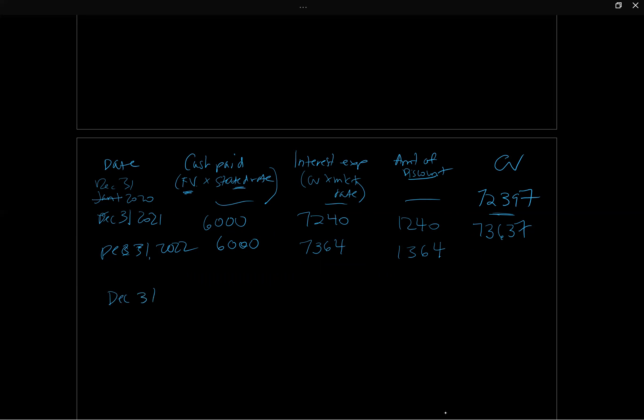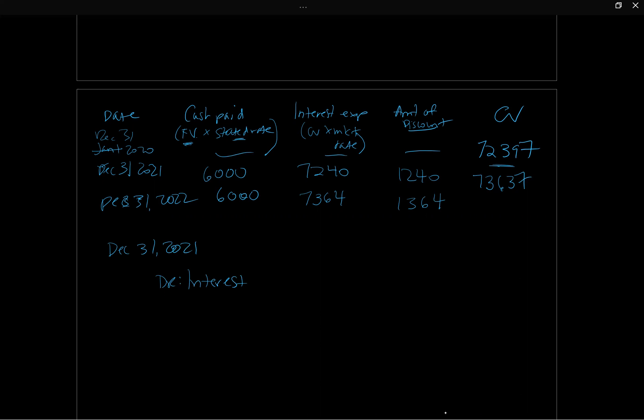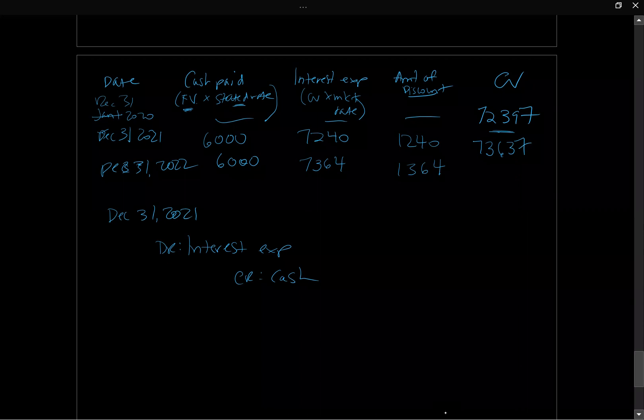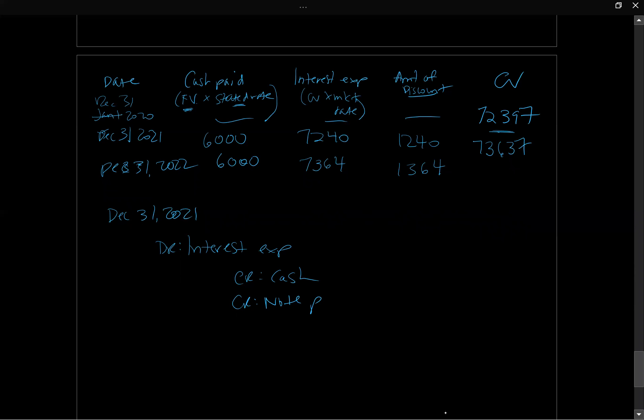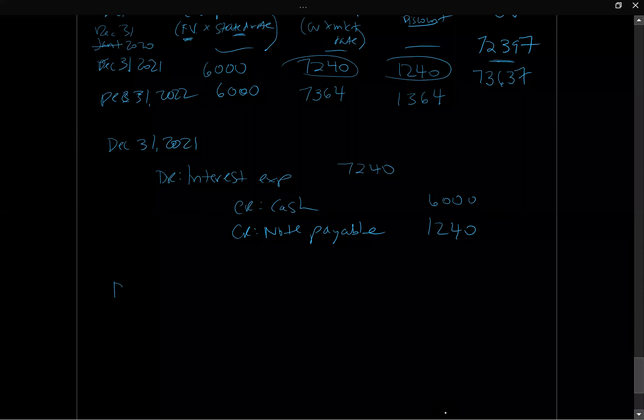For December 31, 2021, the journal entry is: debit Interest Expense $7,240; credit Cash $6,000; and credit Notes Payable $1,240. We credit the note payable because we're bringing up the carrying value of the note on the statement of financial position closer to $75,000 at maturity.